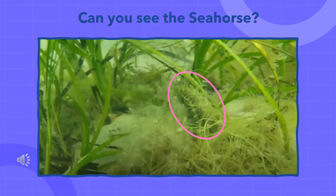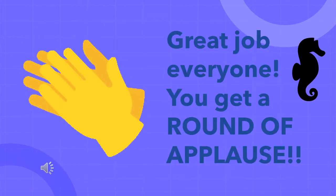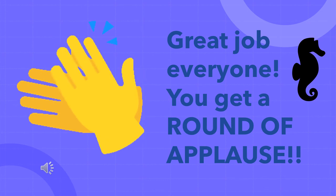Okay guys, here's the last one. This one is a little tricky, but I think you can do it. Your time starts now. Eight, seven, six, five, four, three, two, one — stop and submit your answers. Great job everyone, give yourself a round of applause. And now we're going to have Christina talk about the evolution of the seahorse integumentary system.